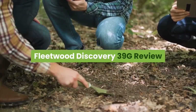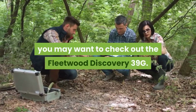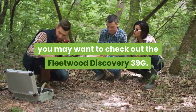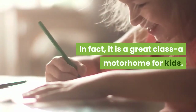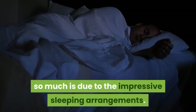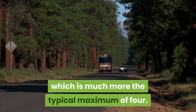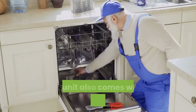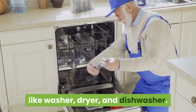Fleetwood Discovery 39G Review. If you will be traveling with your family, you may want to check out the Fleetwood Discovery 39G. It is a great Class A motorhome for kids. The reason we like it so much is due to the impressive sleeping arrangements. The RV has 7 areas for people to sleep, which is much more than the typical maximum of 4. The unit also comes with a range of helpful utensils, like a washer, dryer, and dishwasher.